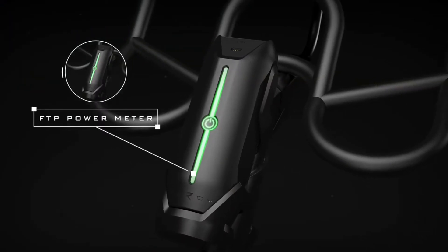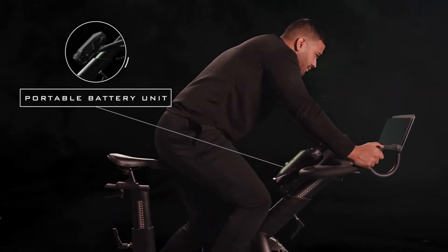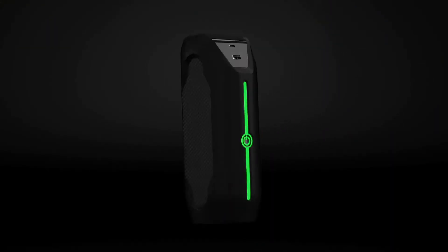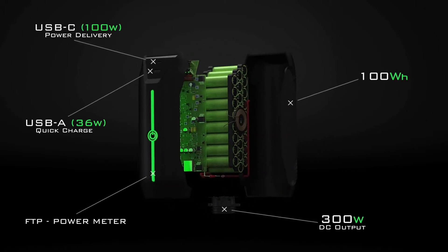Your power is stored directly inside our clip-on portable battery unit. Introducing the Ohm — our super sleek clean energy capsule that collects and stores the power from your workouts. One single charge can create enough energy to power your entire day.